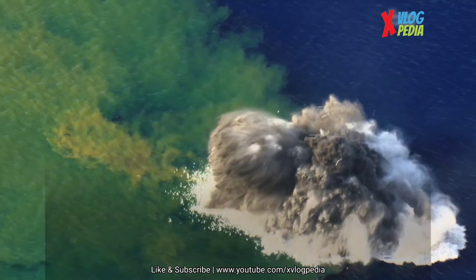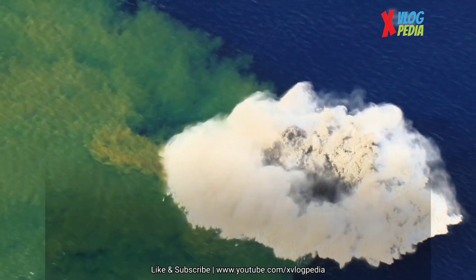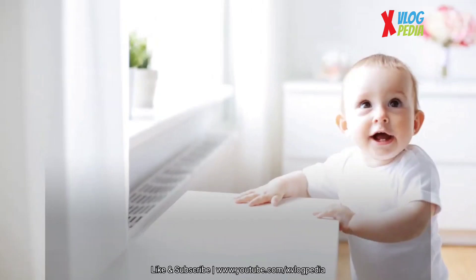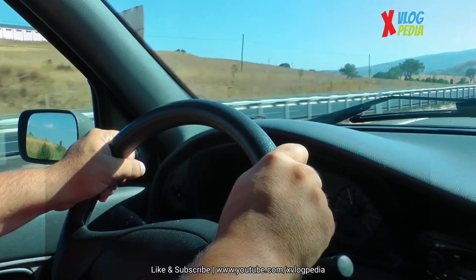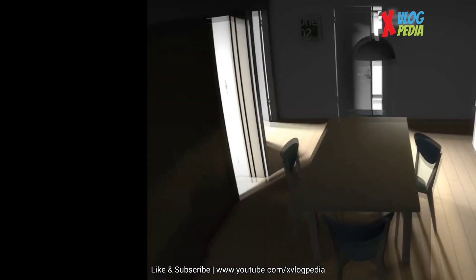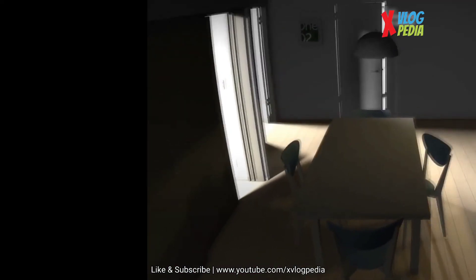Now for the main event. During an earthquake, do what you practiced: drop, cover, and hold on. If you're in a car, pull over. If you're indoors, do not stand in a doorway. Once thought to be the safest place in an earthquake, a doorway is no stronger than any other part of a building.